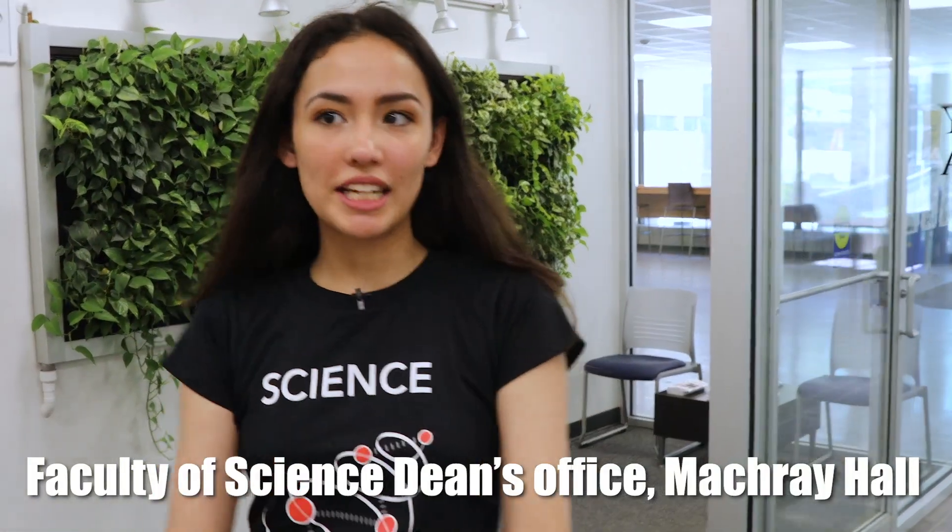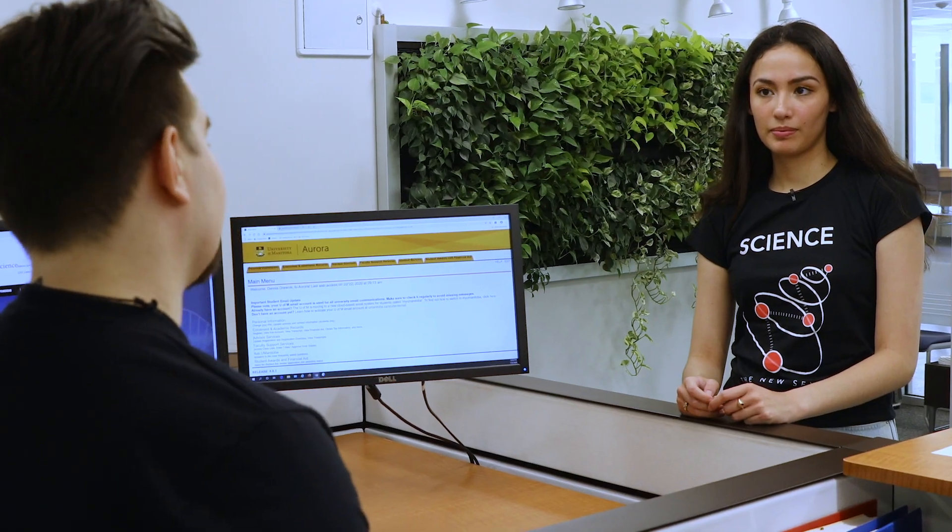I was just wondering how I need to plan out my university degree and what courses I need to take for it. It's great that you came to the Faculty of Science Dean's office. We definitely help students plan out their degrees, select which courses to take, and even find careers in science.